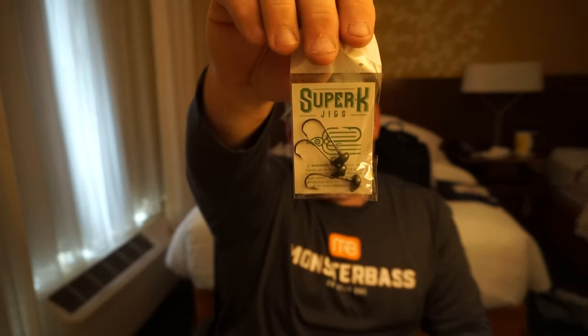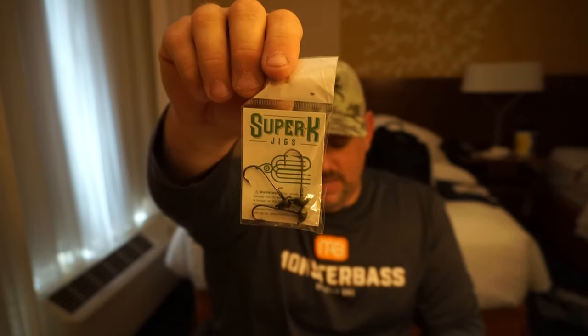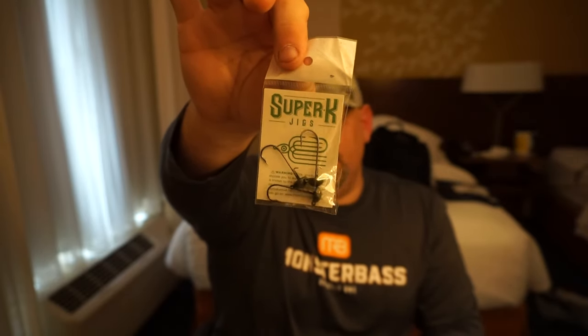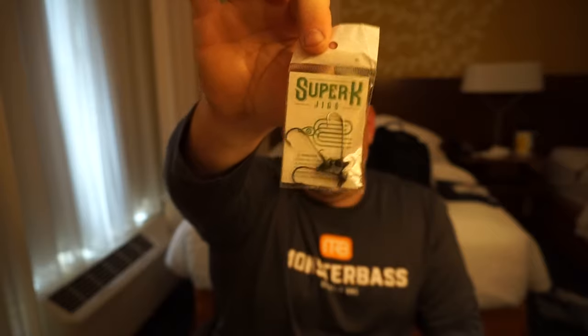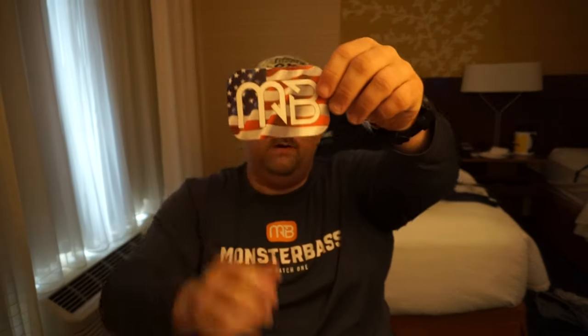For the Elastec Neds, we have the Super K Ned Rig jig heads, which I'll be rigging up with the Z-Man TRD Crawls. Monster Bass is giving you everything you need to just tie on and go fishing — it's amazing. And of course we can't go without the sticker, which is awesome.